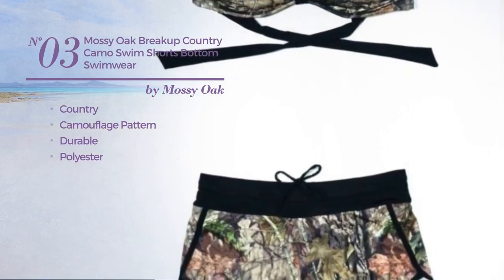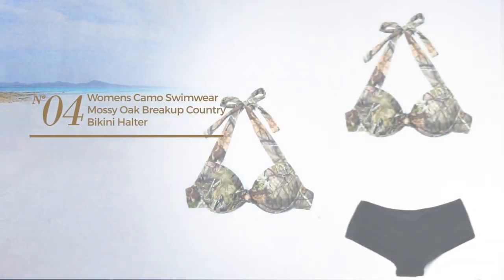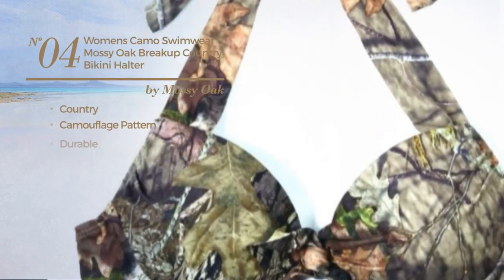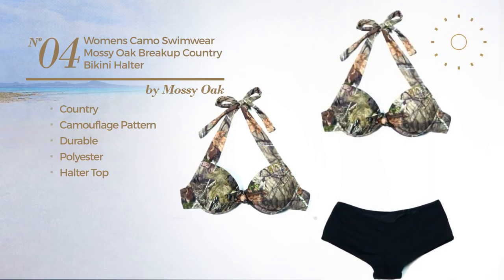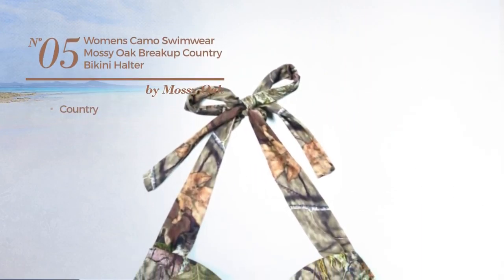Number three includes a bandeau swim top and band, available in four other colors. Number four features a country camouflage pattern, produced with durable polyester, with a halter top, available in two other colors.